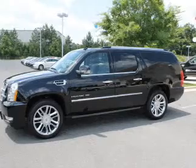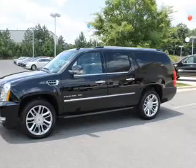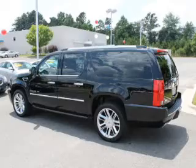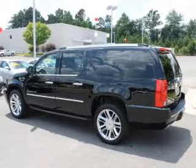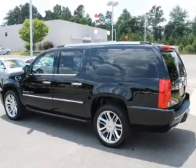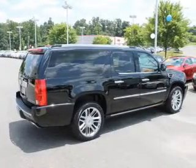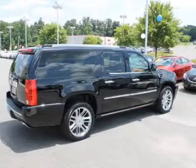GPS navigation will guide you to your destination. A premium sound system is just one of the benefits of owning this vehicle. The anti-lock braking system will keep you safe on the road. Heated seats comfort you on cold winter days. There's nothing like a sunroof on a nice day, and memory settings are one of many features.